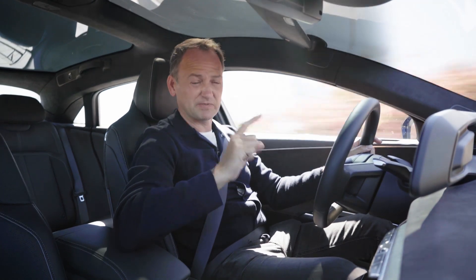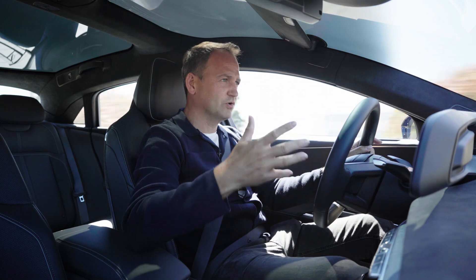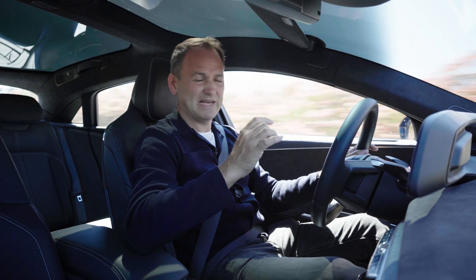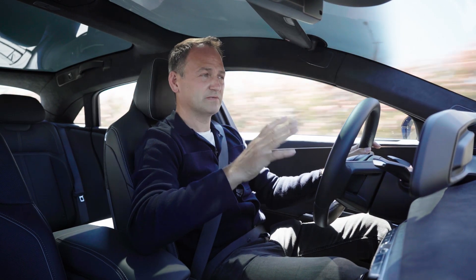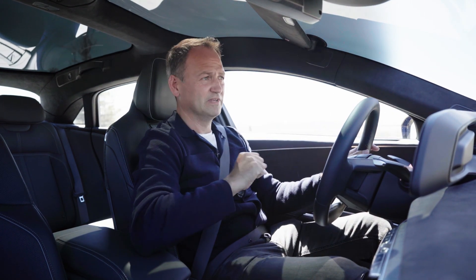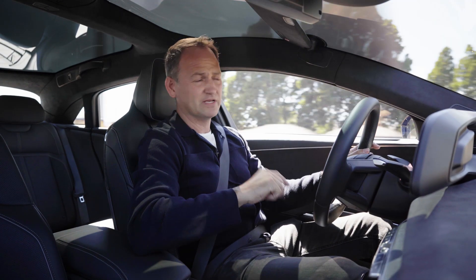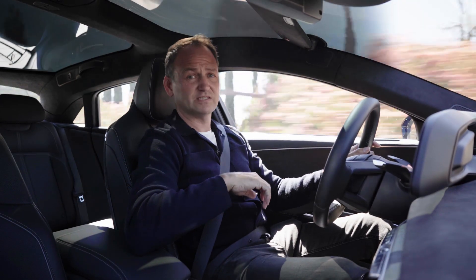The suspension can adjust itself up to 500 times a second, taking into account steering angle, throttle application, and braking. The amazing thing is you never feel it at work — it's totally unobtrusive — but all it's doing is ensuring maximum grip in all conditions. When the going gets tough, this thing really gets to work, and it's an absolute beast when things get slippery — in rain, snow, and dust, this car really starts digging.